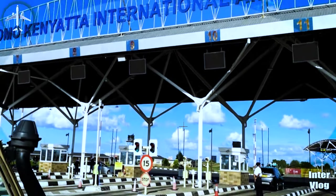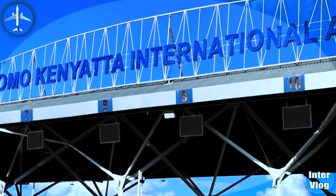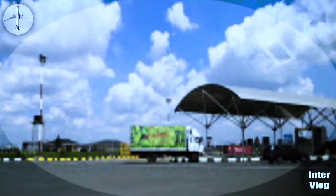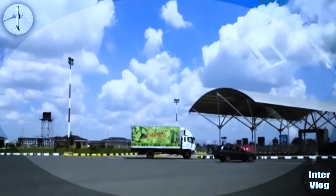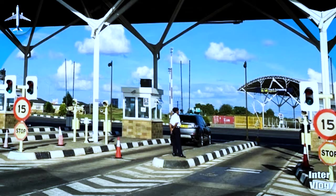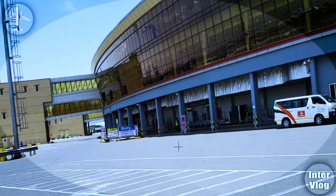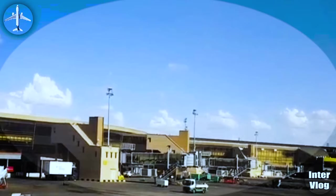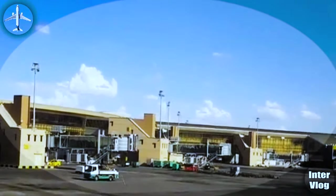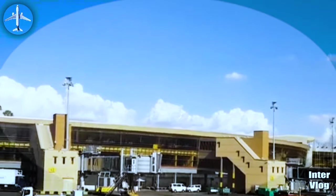This is the tollgate. If you are getting to the airport, you will first meet this tollgate — as you can see, it is written 'Jomo Kenyatta International Airport.' You pass here and then head to the airport. My next image is the airport. This is just the outside of the terminal — this is how the terminal looks, and it's amazing, like a stadium. It's very beautiful and very clean.